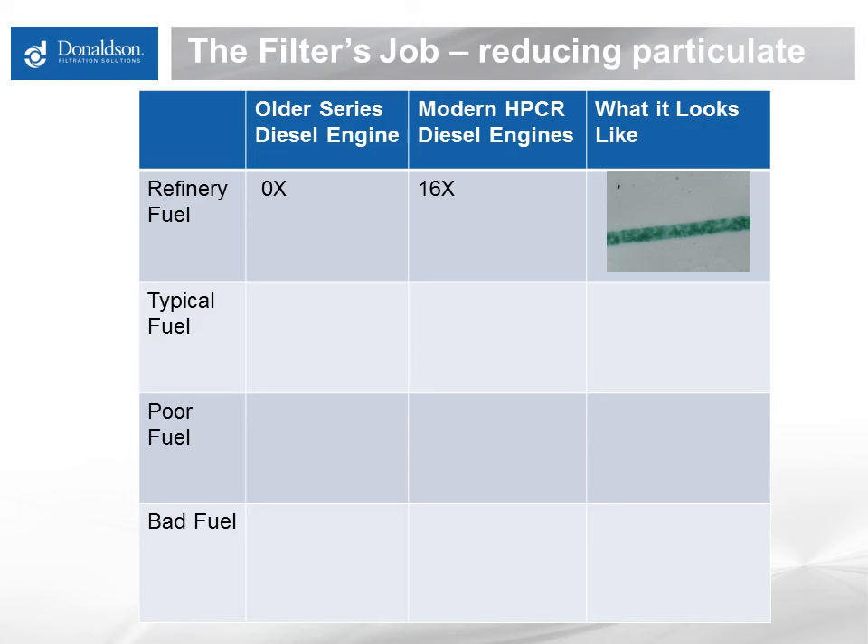But this exact same fuel is about 16 times dirtier than a modern high-pressure common rail engine can handle and therefore needs significant filtration before the fuel injection system. More typical fuel, passed through pipelines, terminals, and trucks, needs about a 4 to 8x reduction in particulate to be acceptable in an older engine, but needs a 64 to 128x reduction in debris for a modern engine. This dirt concentration is now a maximum contaminant guideline from most engine and equipment manufacturers, spelled out in the Worldwide Fuel Charter, which calls out an ISO Cleanliness Code of 18/16/13.